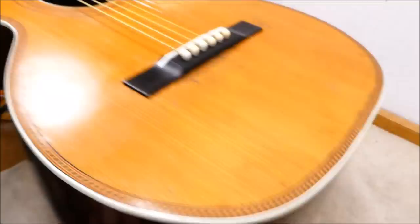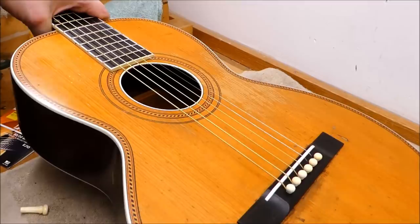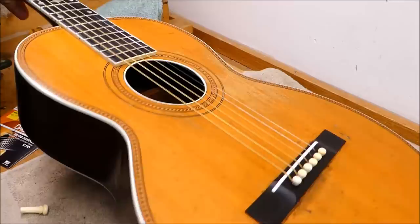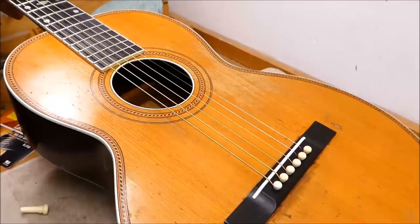Really the only thing left to do is plug the previous strap button hole, because it's much too big for any of the buttons I have on hand. I put some strings on — these are 80/20 bronze 10-47s, which is a super light set. I'm tempted to go up to 11-52s and see what happens; I think it can probably take it. I'd probably tune down between playing sessions with 11s, just to make sure everything's okay. But it seems to be holding up fine — it's not caving in or bulging out yet. I'll let it sit for a few more days to make sure the settings are all solid and nothing is moving. But it's a lovely little guitar. I really like it.